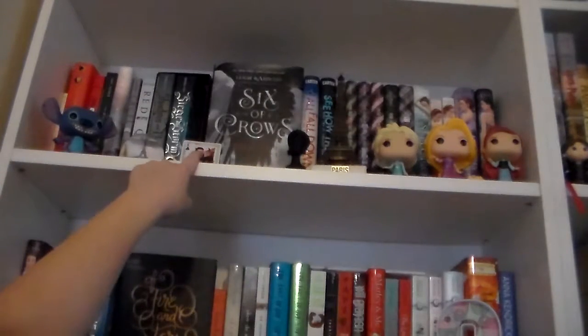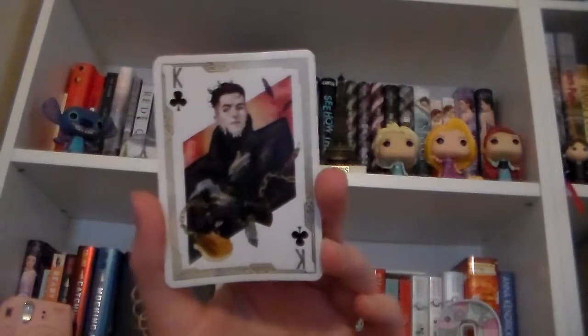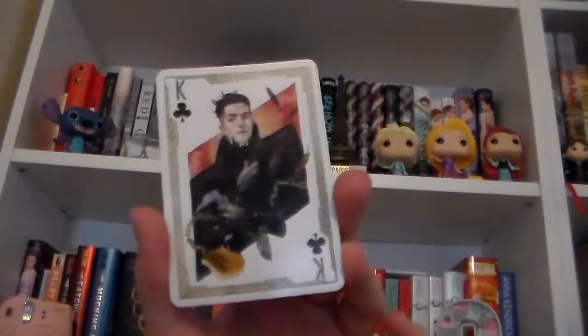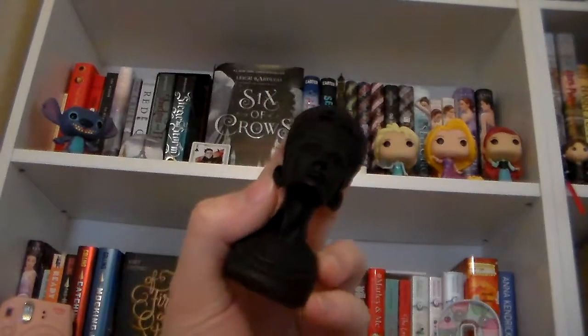Right here in front of my Leigh Bardugo books, I have this little card that I got at the Crooked Kingdom Leigh Bardugo signing. This is Kaz from Six of Crows and Crooked Kingdom. And then right here, I have this little tiny head bust of Queen Nefertiti.